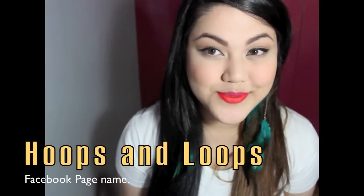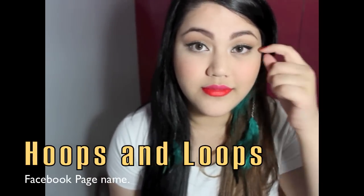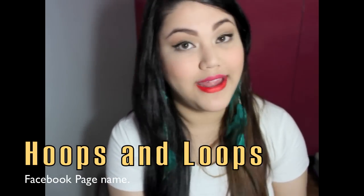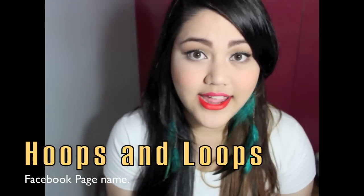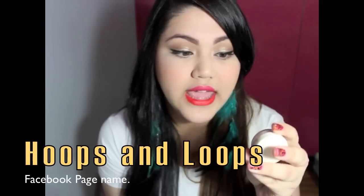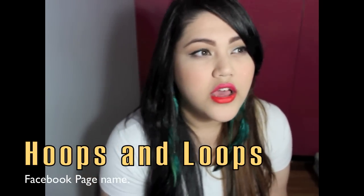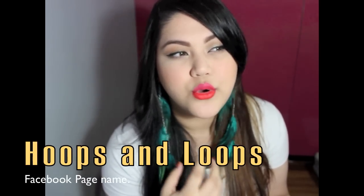The first shop I'm going to recommend is Hoops and Loops — you can see the name on screen and links will be in the description box. She was generous enough to give me some Ben Nye pigments and MAC pigments. One thing I can say about buying sample pigments is that it's cheap — it's only 250 pesos — and you'll be able to use all of it. If you buy the whole original jar, I don't think you'd be able to finish it.